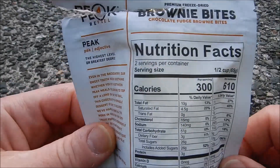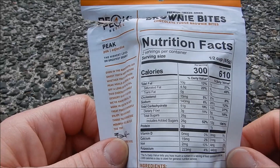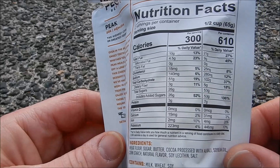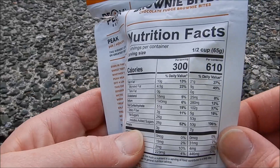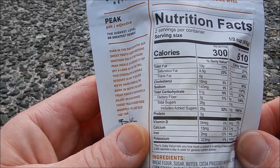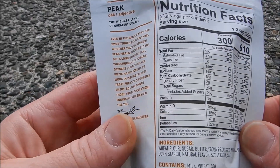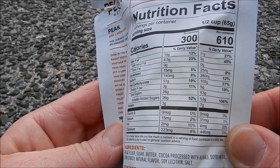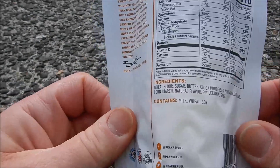Some nutritional facts: for half the package it's 300 calories, but if you eat the whole thing it's 610. 26 grams of sugar for the half, 53 grams for the whole package, 21 grams of fat, 9 grams of saturated fat, 102 grams of carbohydrates. Dietary fiber is only five. These are not healthy.